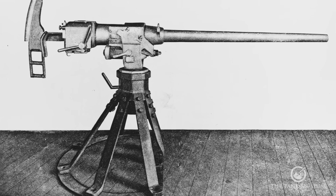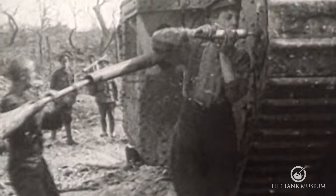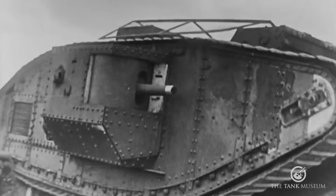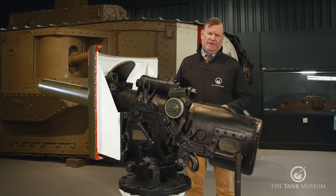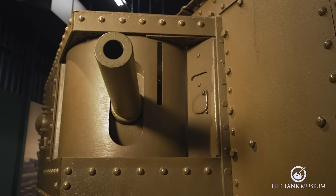The first tank gun to see service was the Hotchkiss QF six-pounder, used on British heavy tanks Mark 1 to Mark 5 in the First World War. This is in fact a naval gun design, chosen for its availability and for the fact that it's compact enough to fit in a tank's sponson.